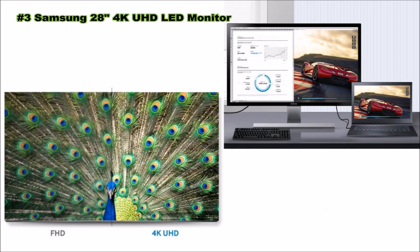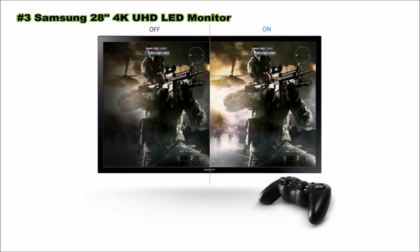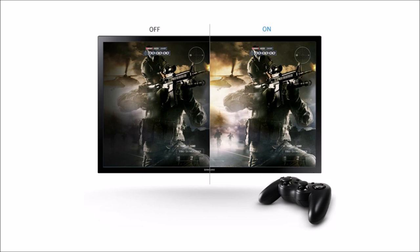Optimize your gaming experience with the touch of a button. Game mode detects changes in scenes, enhances colors, and adjusts contrast so you see everything clearly. Thanks to ultra-fast video response, you always keep up with the action.